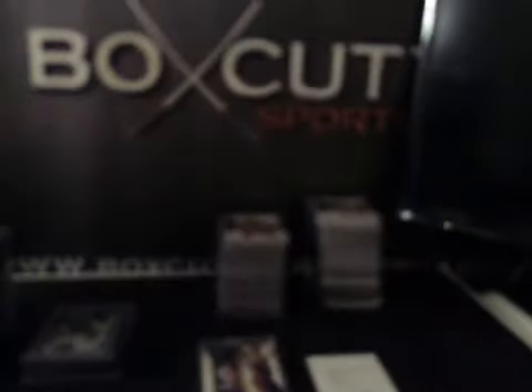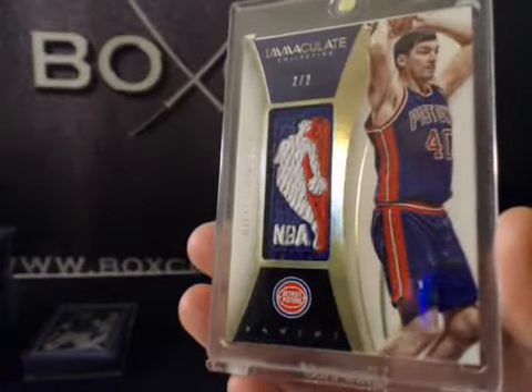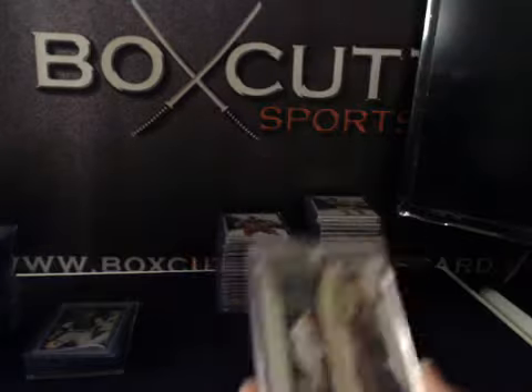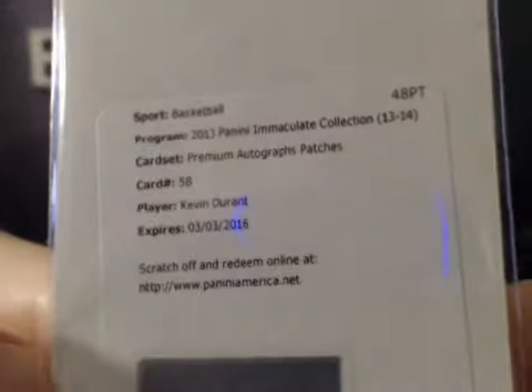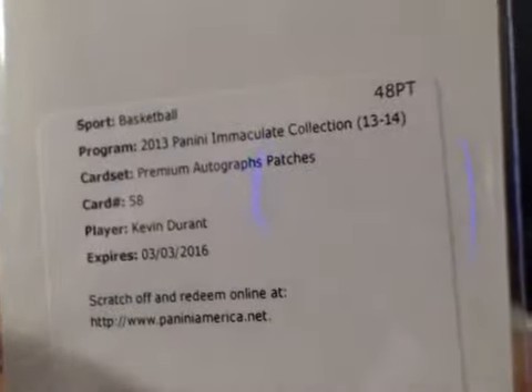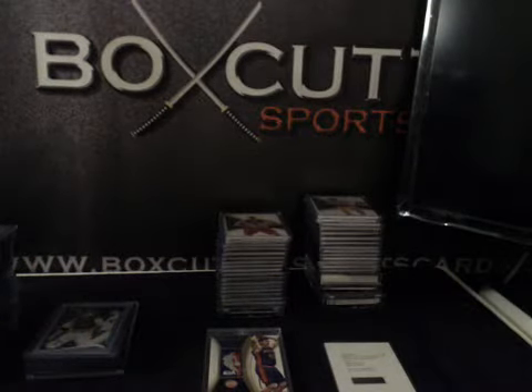The last two cards — pretty big ones. We got a 2 of 2 Bill Laimbeer Logo Man for the Pistons. Pretty nice, old school Logo Man. And Premium Autographs Patches Kevin Durant — big one right there. Premium Jumbo Patch Auto KD. Pretty nasty case: Logo Man, Premium Patch Auto KD, three other premium patches, one of them CJ McCollum, Karl Malone, good old Kelly Tripucka, Greg Maddux redemption. Yeah, it was a pretty nasty case.